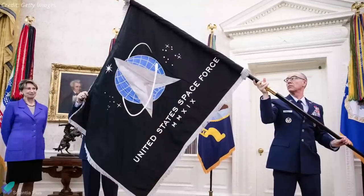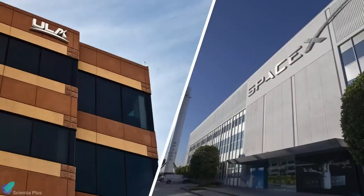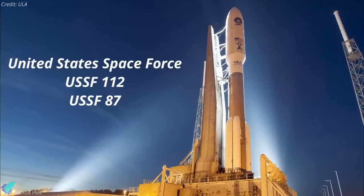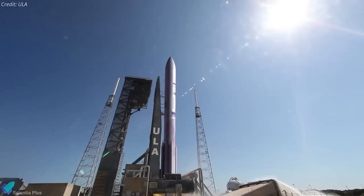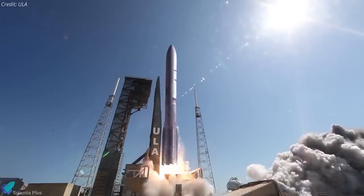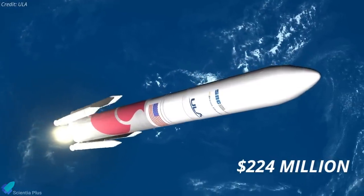The US Space Force awarded United Launch Alliance and SpaceX contracts for four national security missions scheduled for 2023. United Launch Alliance won task orders for the USSF-112 and USSF-87 missions. Both launches will use ULA's next-generation Vulcan Centaur rocket, which will take off from Cape Canaveral Space Force Station in Florida. The contracts awarded to ULA are valued at nearly $224 million.